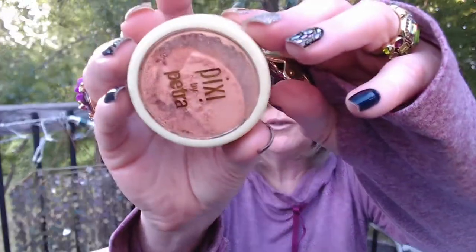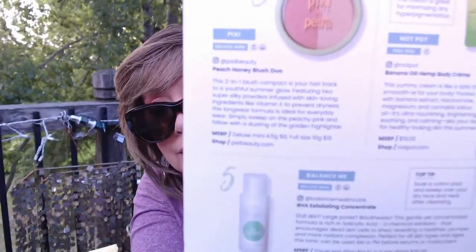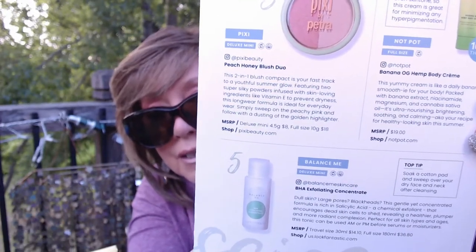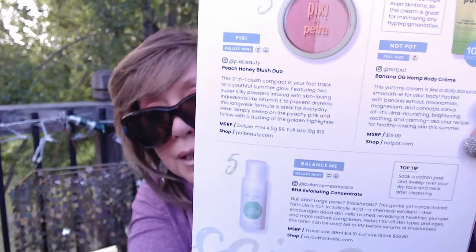Next was a blush and highlighter duo. Mine had some travel issues, so it came a little bit broken. But I don't think it's really going to be a big issue — I can either go in with my fingers or dab it with a brush. It looked like it would be good colors for me. This is Pixi — it's a peach, honey, and blush duo. So it's a peachy pink and a golden highlighter. This is a deluxe size mini; the value is $8 and a full size would be $18. I'm excited to get a new blush that looks like it's my color. I'm a bit scared of dark colors, so this looks like it would be right up my alley.